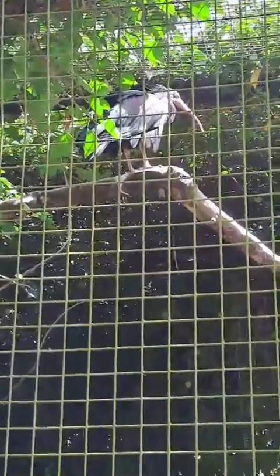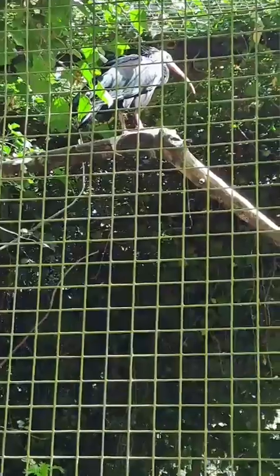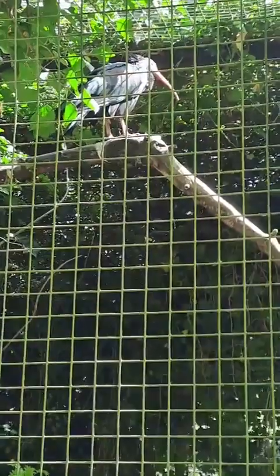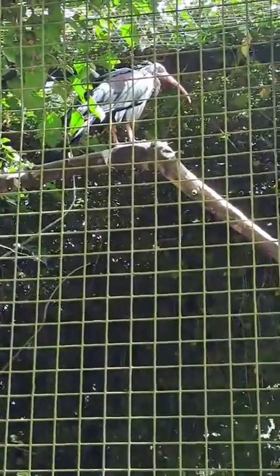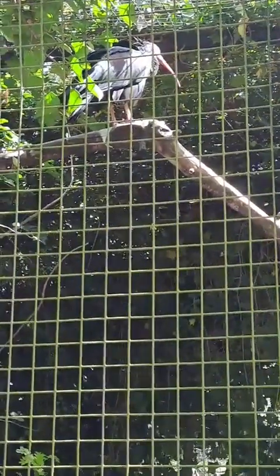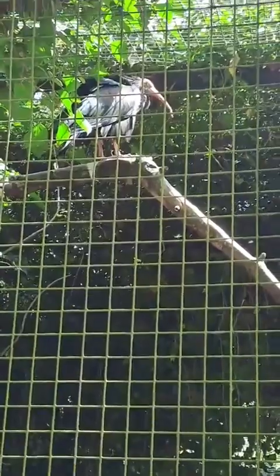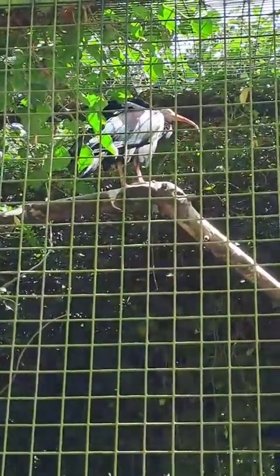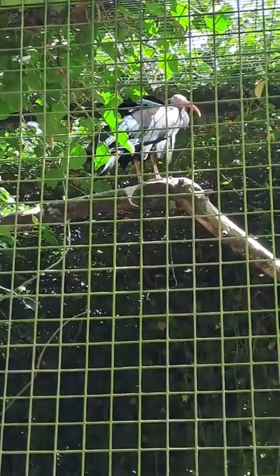We've only got the one Northern Bald Ibis. A couple of years ago we lost the pair of this individual, so obviously no breeding is going on at the moment. This guy's a fairly old individual now, probably coming towards the end of his natural lifespan, so we'll probably leave him be and see what happens. Even when we had the pair, they weren't really top of the list for the breeding program — they were used more as ambassador animals to teach and educate rather than for breeding purposes.